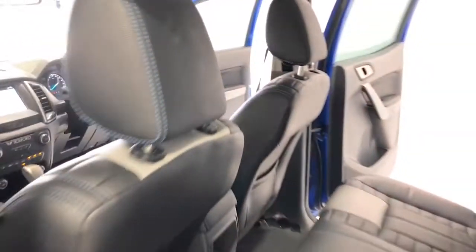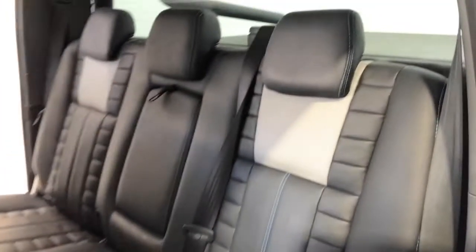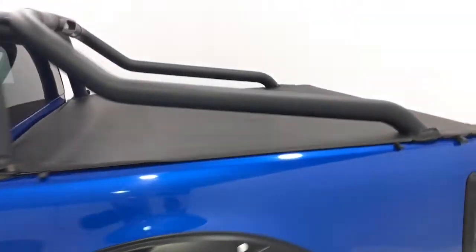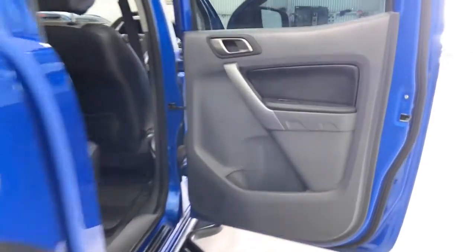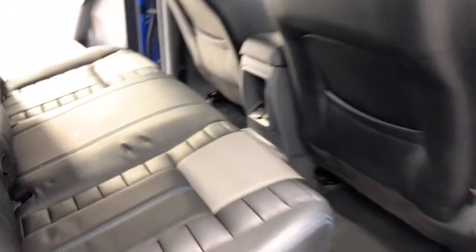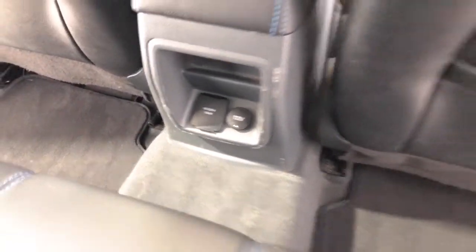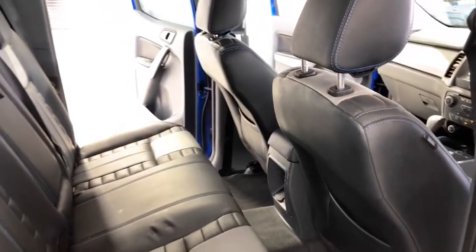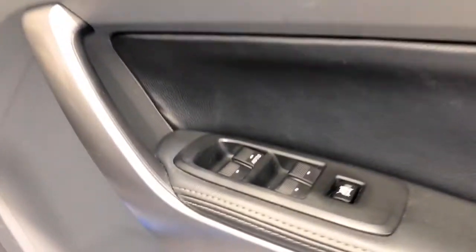It requires a service every 12 months or 15,000 kilometers, whichever comes first. The 2017 Ford Ranger XLT has a factory 237 millimeters ground clearance, with a 3,500 kilograms braked and 750 kilograms unbraked towing capacity. It has a final gear ratio of 3.73, and the Ranger has received a five star rating from ANCAP.